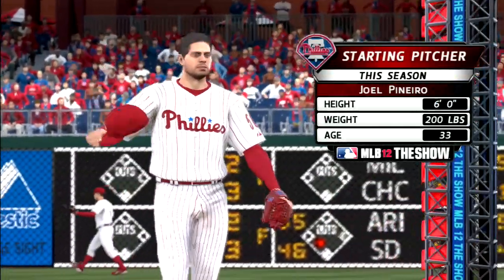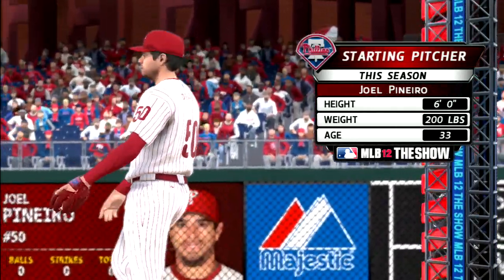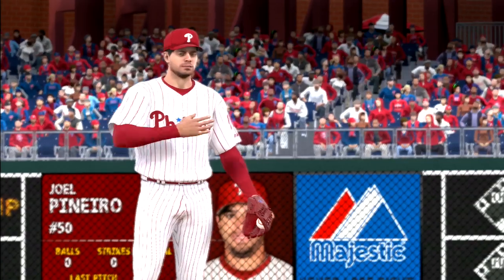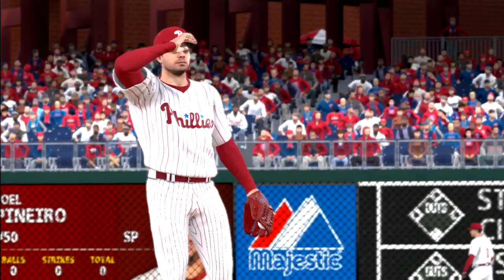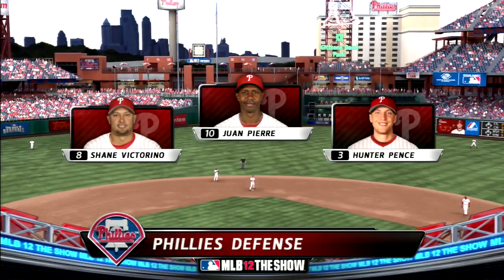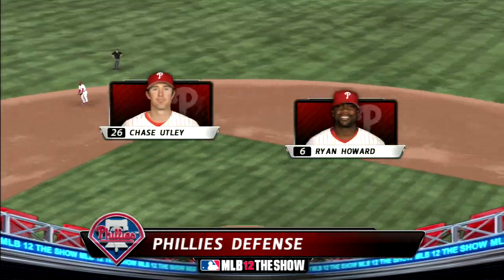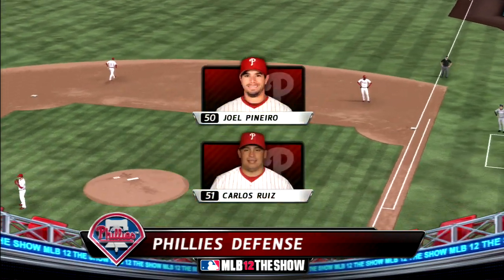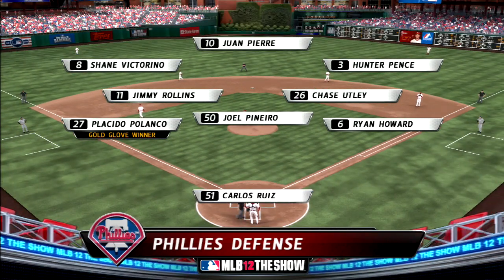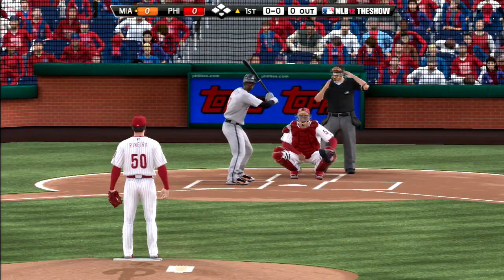On the mound to greet these guys, you see the numbers there for the veteran right-hander Joel Pinheiro. Now we'll look at the way the Phillies will line up behind them. Striding in here is the leadoff man Jose Reyes, as we are just about ready for baseball from Philadelphia.